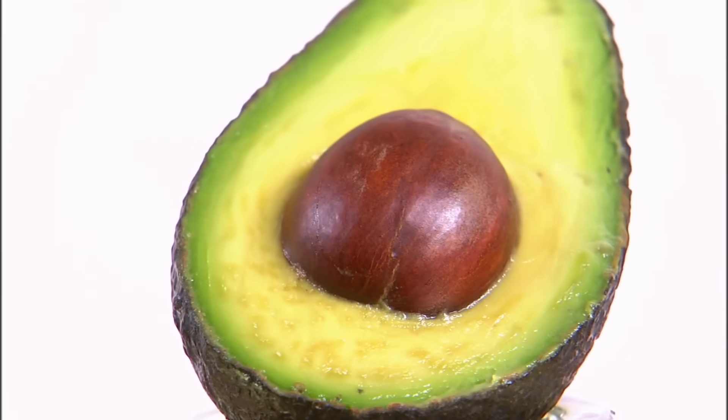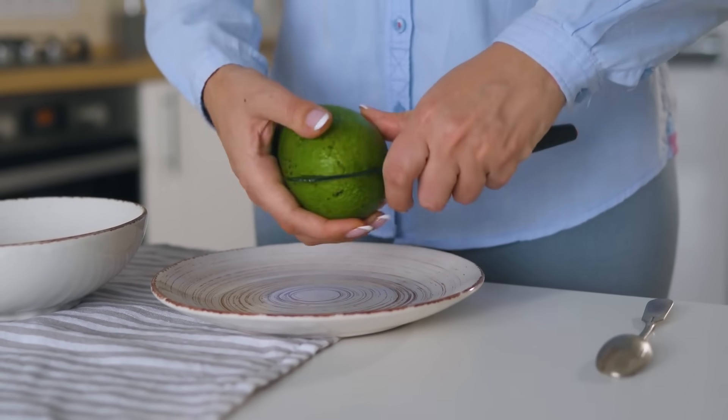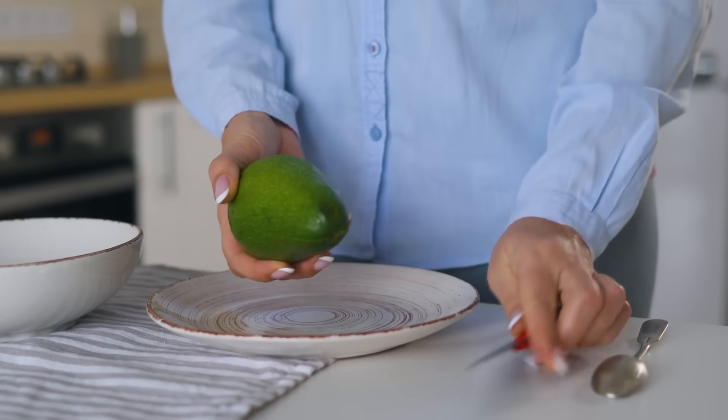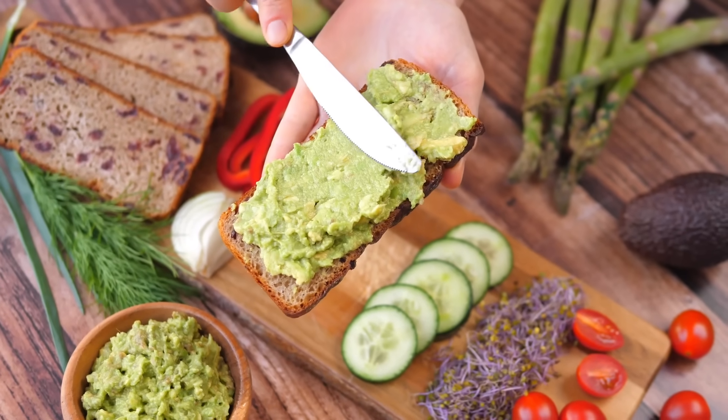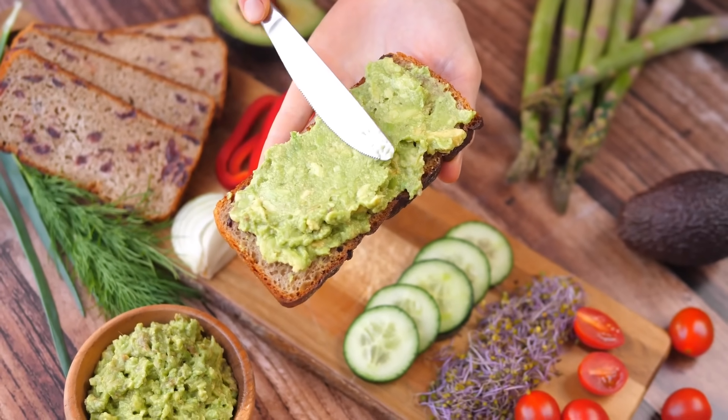Coming in at our number five spot and halfway point, we have avocados. Just like most fruits and veggies, humans have found ways to grow them outside of their natural habitats and have used science to make food bigger, tastier, and last longer. Avocados are not excluded from that list. Real avocados that still grow in the wild are much different than the ones we eat today — they have a much harder shell, a much larger pit in the center, and much less of that delicious green stuff we all crave. It would actually take about 10 wild avocados to get the same amount of the green stuff we put on our toast or guacamole.